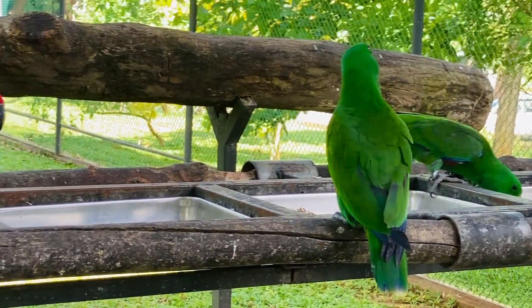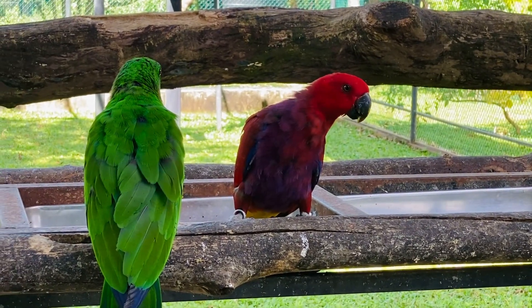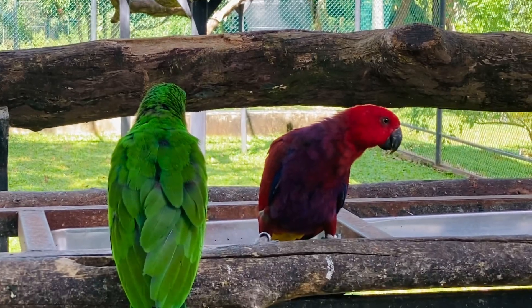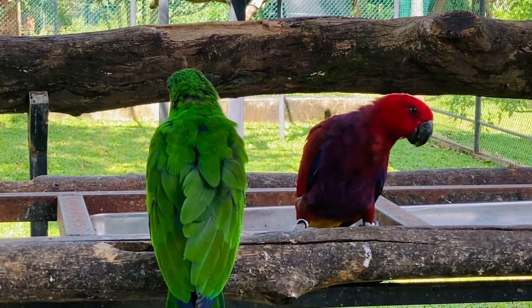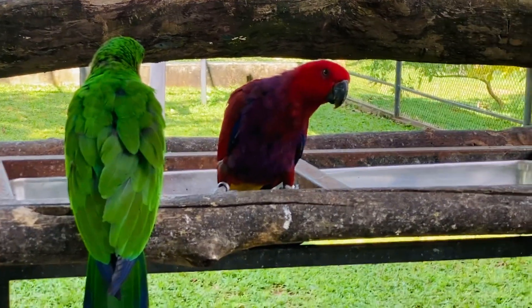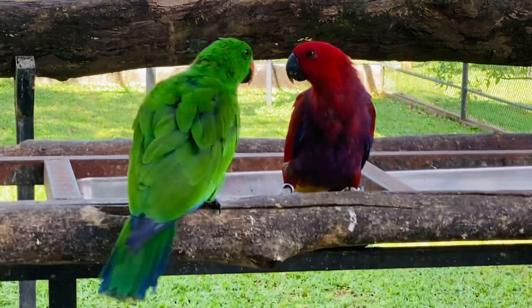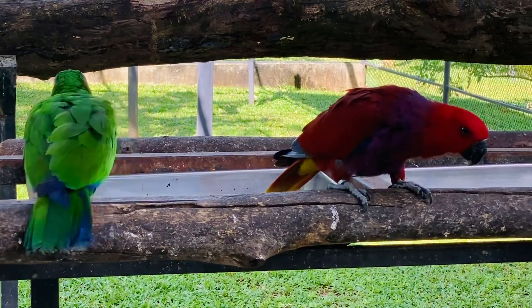I'm going to take a look at this one. We want to look at that. Thank you.